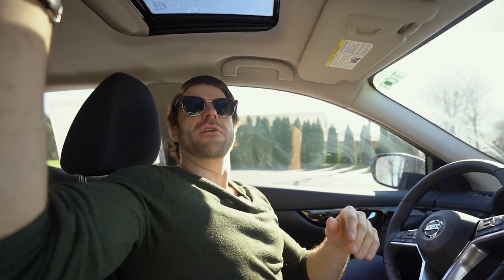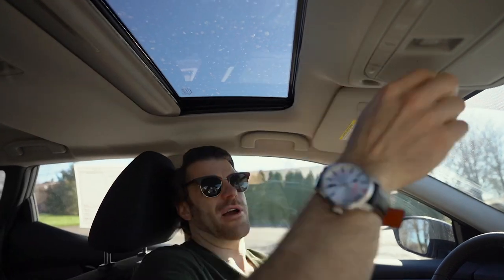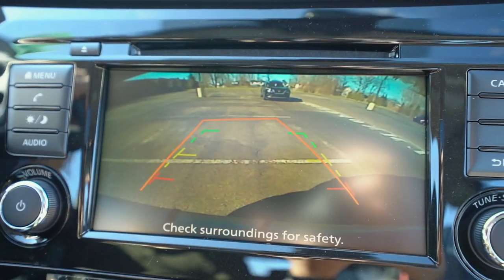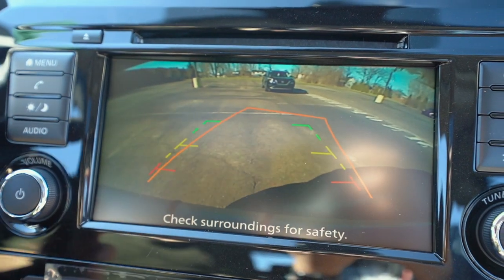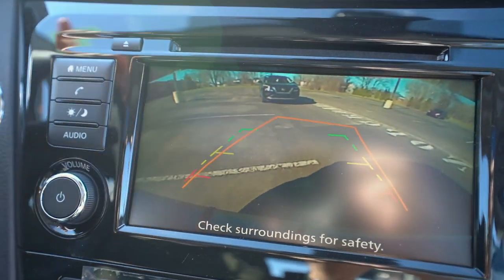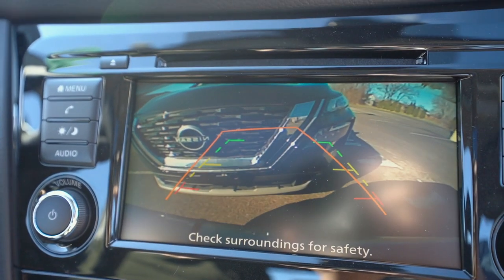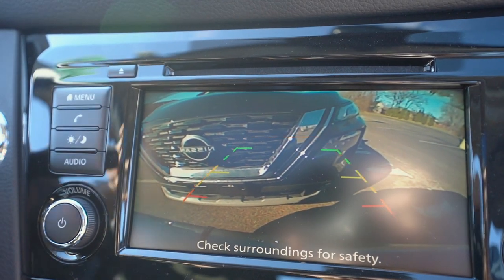Take a look at the sunroof here — it's just a regular sunroof, nothing too big like in some other vehicles. The backup camera comes on automatically when you put it in reverse, and it comes with sensors as well, which you can see as you approach another car — it lets you know when to stop.